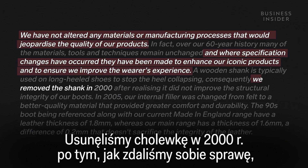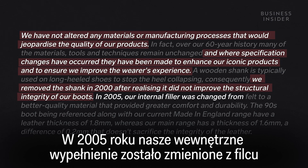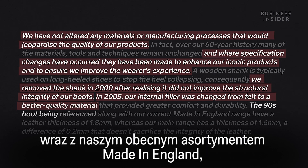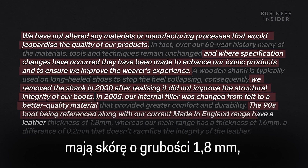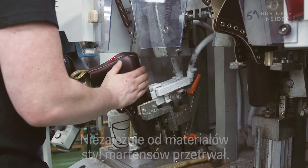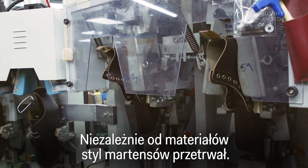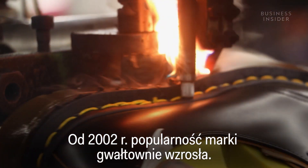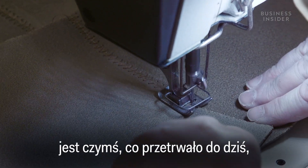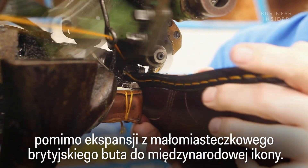And where specification changes have occurred, they've been made to enhance our iconic products and to ensure we improve the wearer's experience. We removed the shank in 2000 after realizing it did not improve the structural integrity of our boots. In 2005, our internal filler was changed from felt to a better quality material. The 90s boot being referenced, along with our current Made in England range, have a leather thickness of 1.8 millimeters, whereas our main range has a thickness of 1.6. Regardless of the materials, Doc Martens' style has endured, and since 2002, the brand's popularity has skyrocketed.